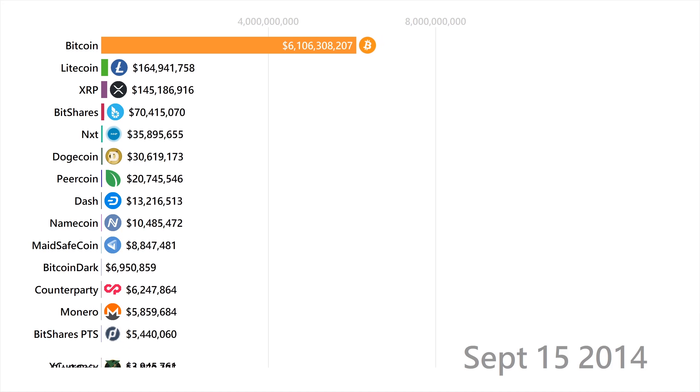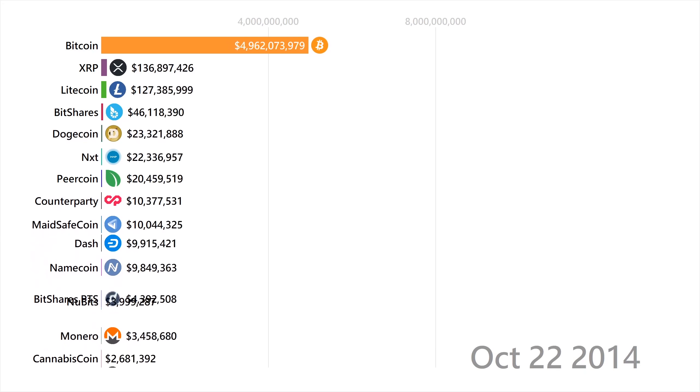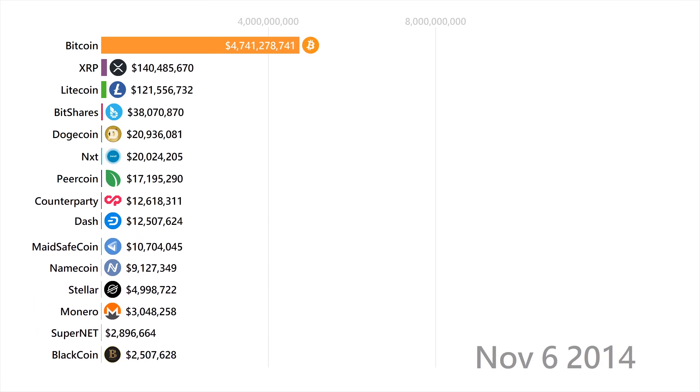Dogecoin was actually started as a joke crypto to poke fun at Bitcoin, but quickly gained a decent reputation and has actually stayed in the top 100 list for a while.